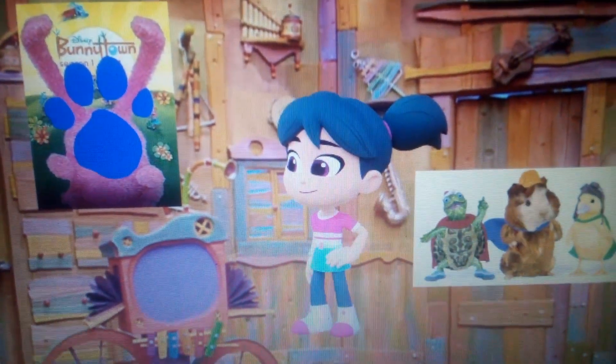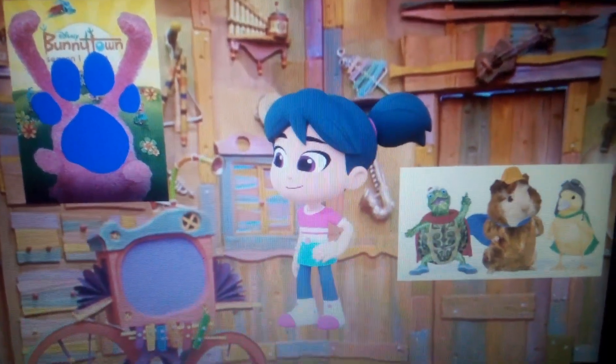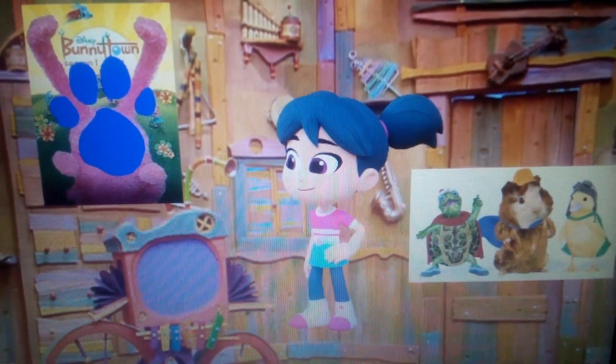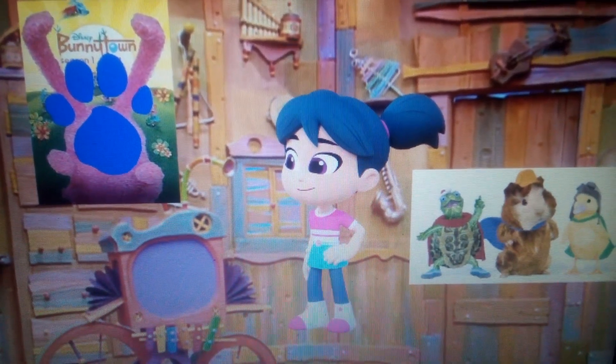A clue! A clue! Oh, you see a clue? Where? Right there! Oh, there it is, in the closet, on this pink dress.